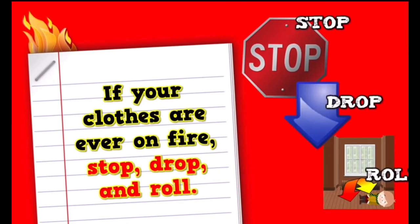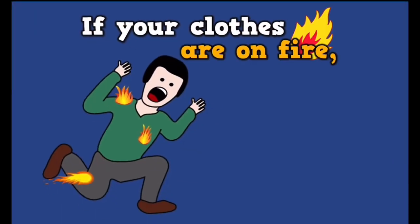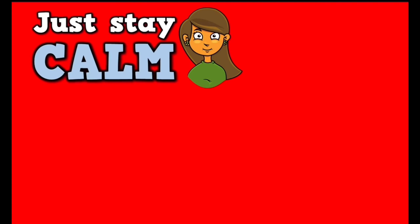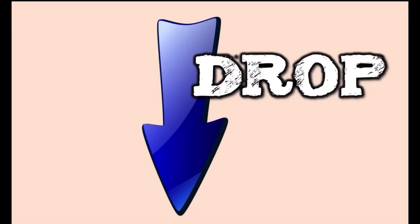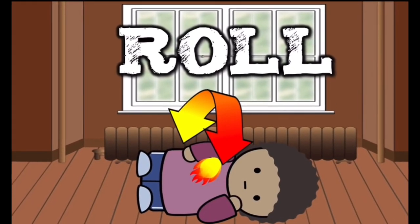If your clothes are ever on fire — stop, drop, and roll. If your clothes are all on fire and you're losing control, just stay calm and remember three things: stop, drop, and roll with practice. Stop. Now drop. Now roll back and forth on the ground until all the flames go out.